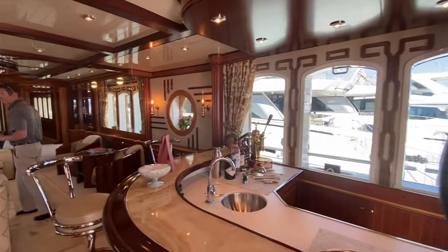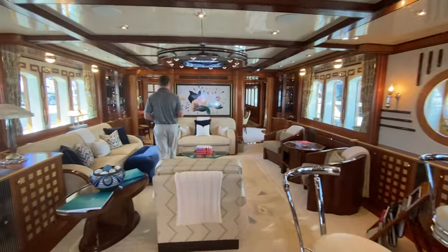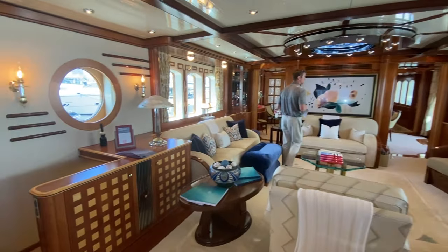Burger is a famous American builder out of Wisconsin, and the boat was refit down here in South Florida, actually in Fort Lauderdale.